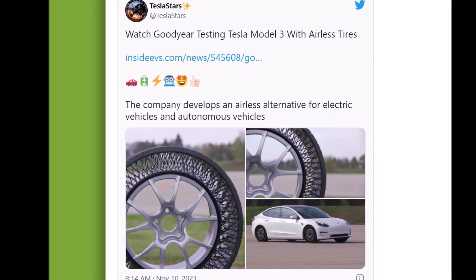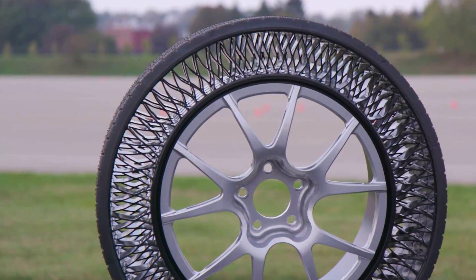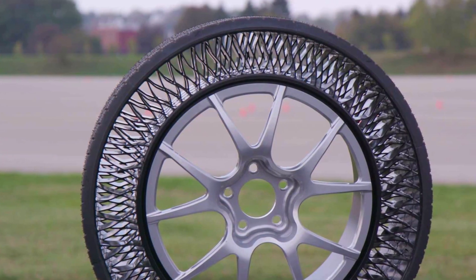Goodyear stated that testing has included maneuverability at speeds up to 55 miles per hour, as well as acceleration and deceleration, with positive feedback from Goodyear and third-party trained test drivers.